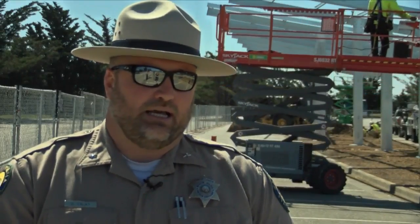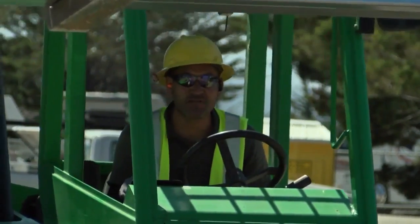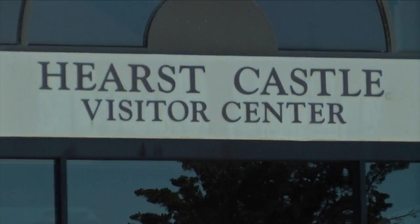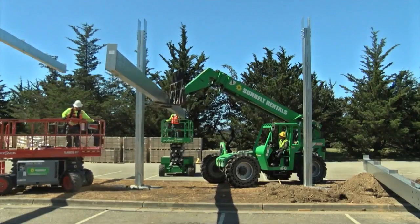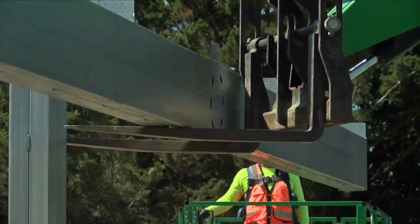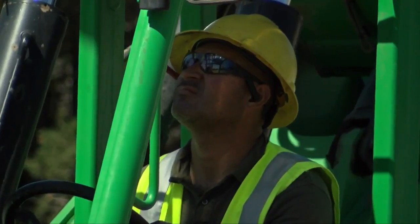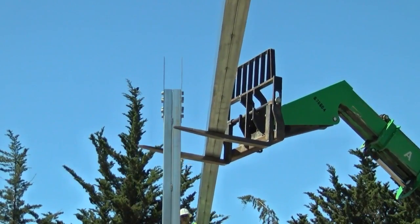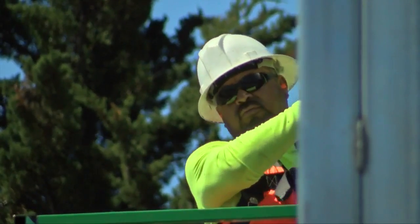What they're working on here is a solar panel project. California State Parks is working to install solar panels over the parking lot to power the visitor center at Hearst San Simeon State Beach. It's the first purchase power agreement of its kind within state parks and could save $1 million over the next 25 years.